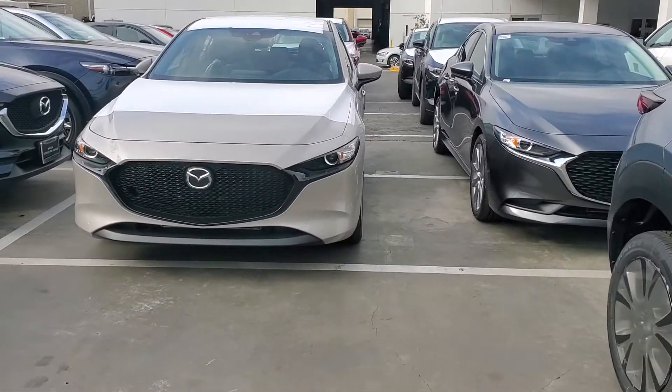Hello, this is Bruce from Capistrano Mazda. I just wanted to put a face to the name and also show you that the vehicle you requested information on just arrived. Here's the car — let's take a quick look.